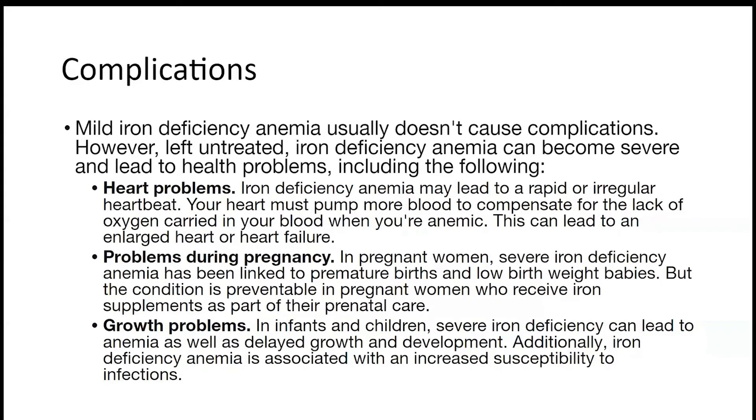Complications from iron deficiency anemia: if it's mild, there aren't too many complications, but if it's untreated and becomes severe, you'll have a lot of health problems. These include heart problems — your heart gets overworked and cannot function properly. There are also problems during pregnancy, as pregnant women need iron to produce new growth. Growth problems can occur in infants and children, as severe iron deficiency can delay their growth.